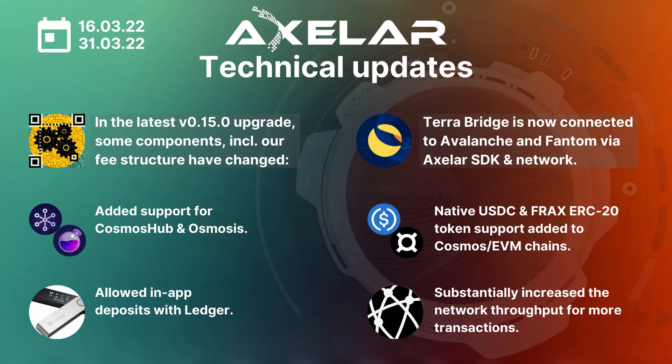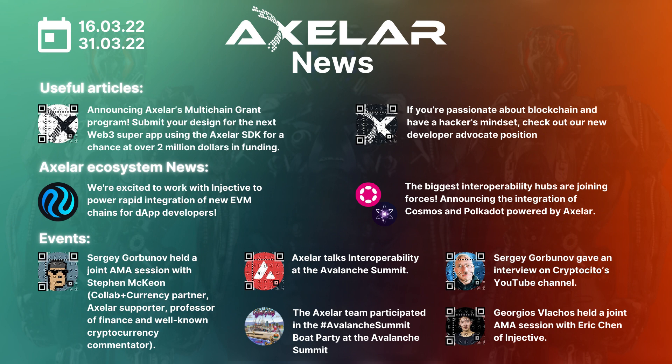Hi, dear Axelar community! In this video, we would like to share with you the most recent updates that happened at Axelar during the last weeks of March. We would like to highlight two categories. First of all, it is technical updates — we would like to show you the output of hard work done by the Axelar team, highlighting information about tech updates, network, token support, and so on. In the second category, we would like to share community news and updates.